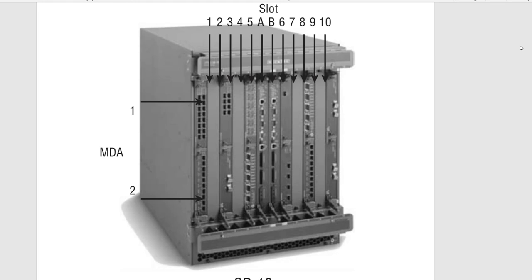Hi guys, I was looking for some information regarding Nokia, known previously as Alcatel-Lucent routers and switches, and I was struggling to find much information. So I gathered some information and thought I'd share it with you guys.